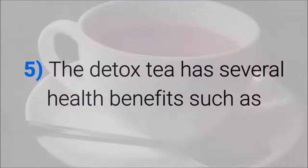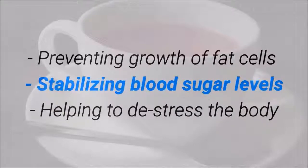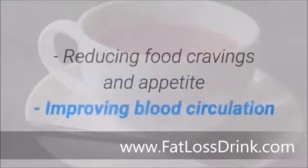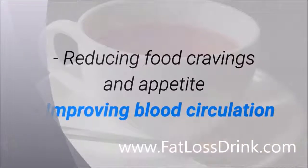The detox tea has several health benefits, including: preventing growth of fat cells, stabilizing blood sugar levels, helping to de-stress the body, reducing bad cholesterol levels, getting rid of intrinsic and extrinsic toxins, having antioxidant properties, reducing food cravings and appetite, and improving blood circulation.